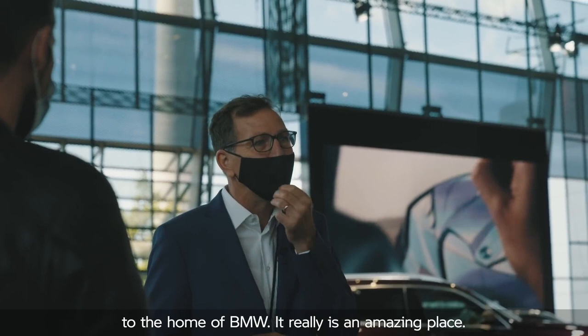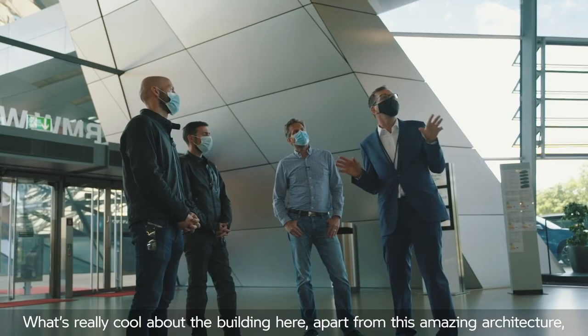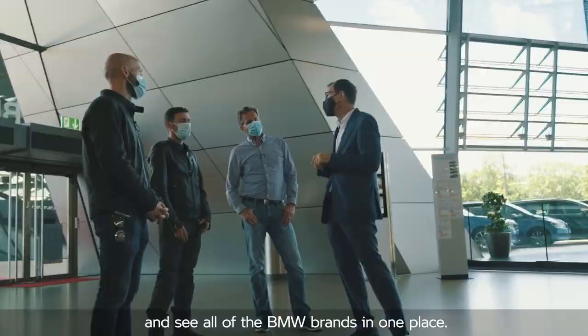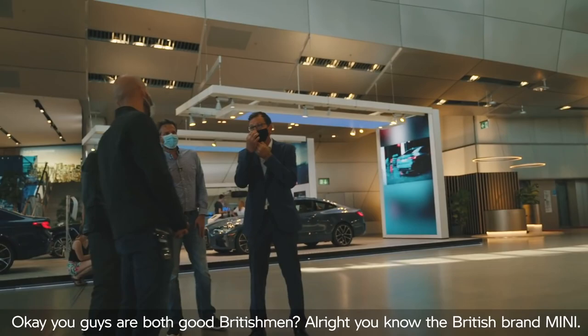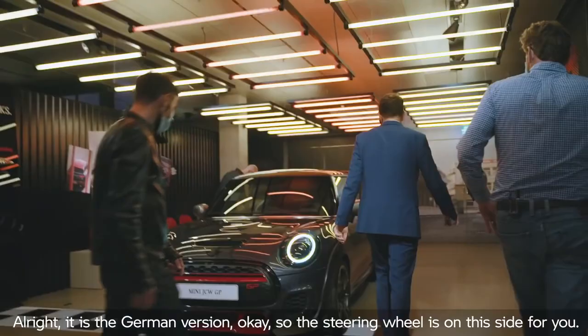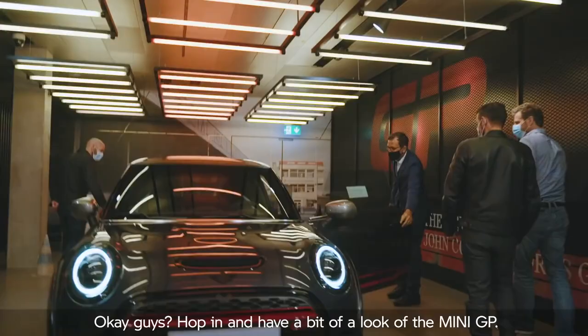It really is an amazing place. What's really cool about the building, apart from the amazing architecture, is that this is the only place in the world where you can see all of the BMW brands in one place. The first stop we're going to make is on the right hand side — that's the smallest brand of all, and that's MINI. You guys are both good British men, you know the British brand MINI. It is the German version, so the steering wheel's on this side for you. Hop in and have a look at the MINI GT.